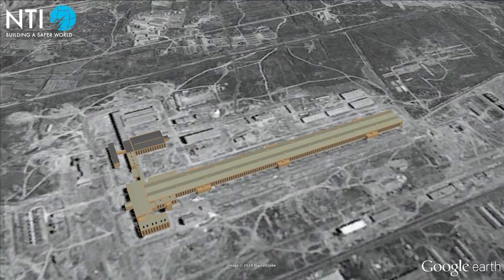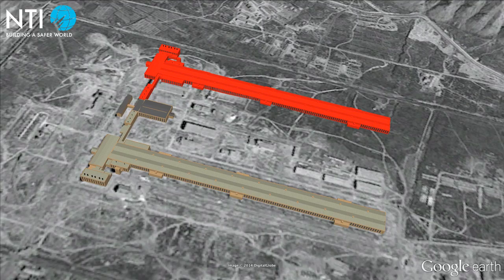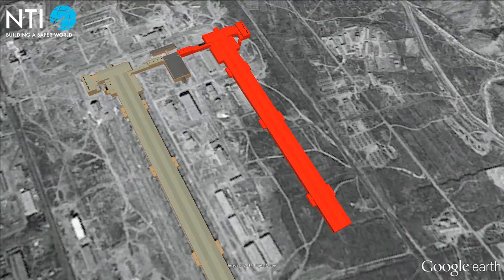The CIA, however, was convinced that China would have to construct a second building at Lanzhou before the gaseous diffusion plant could become operational — something that analysts believed would take another three years. CIA analysts found other evidence that seemed to confirm this opinion.